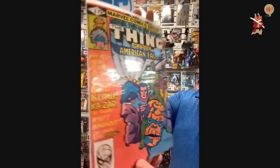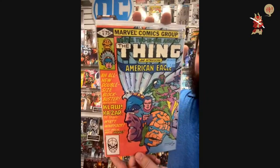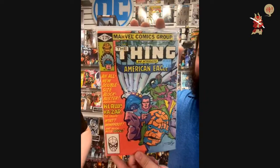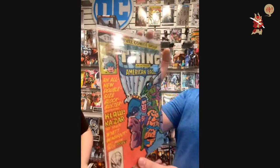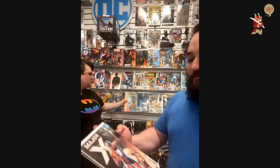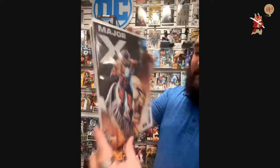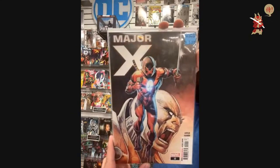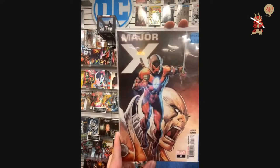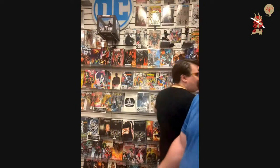Marvel Two-in-One issue six — what is happening in this issue? Lots of things. Introducing the American Eagle — what? Coming soon to Disney Plus, for real. Two copies of that one. If you're a Liefeld fan, we got Major X issue zero — it's a prequel. Two copies.